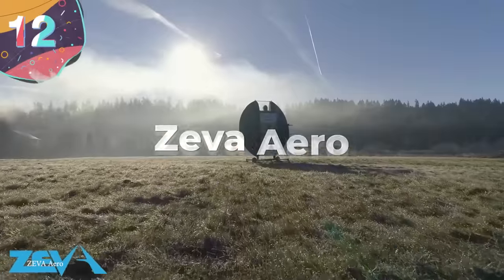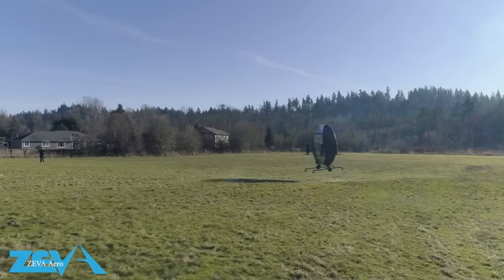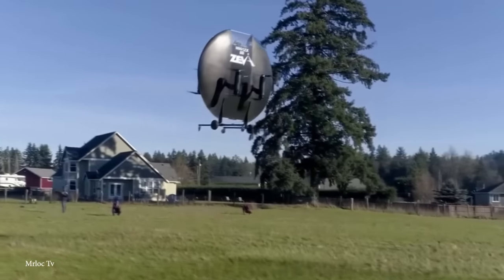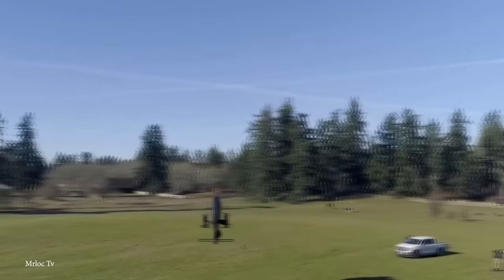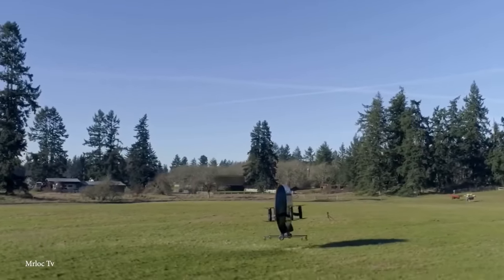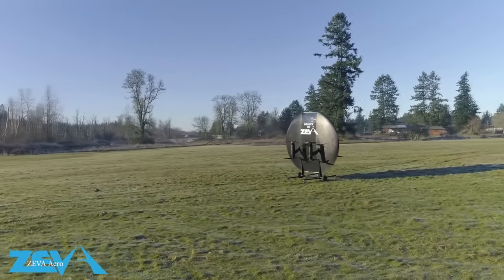Number 12: Zeva Aero. The idea of a circular aircraft may be counterintuitive, but the Zeva Aero takes that to a whole new level. Instead of operating solely in a horizontal formation, it can fly vertically too, which is why it's been seen as a potentially revolutionary vehicle. Created by Zeva, a company based in Tacoma, Washington, it's described as a personal flying machine able to reach speeds in flight of up to 160 miles per hour. It's a vertical takeoff craft, which is why the company gave it such an unusual shape.